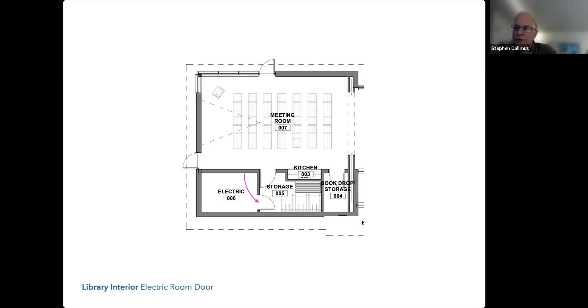Two questions: could you hinge the storage room door on the other side, and have the electrical room use a pocket door on the wall where the current storage room door hits? Second — this goes along with Penny's concern — could we have a sliding panel in front of the book drop storage door so you could display art on it, and then slide it over when you need access?